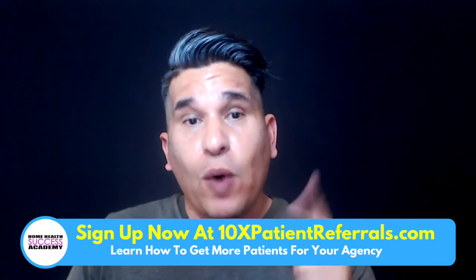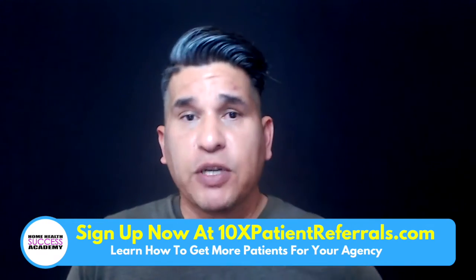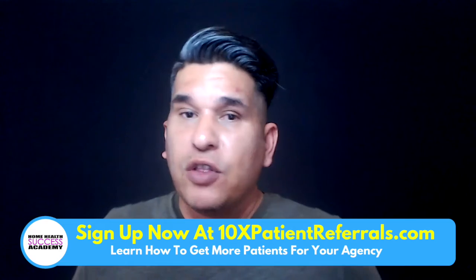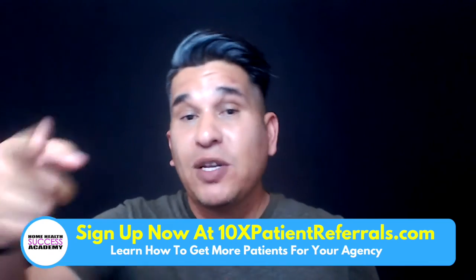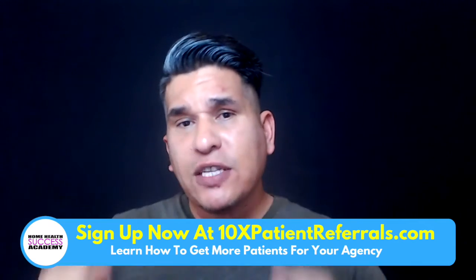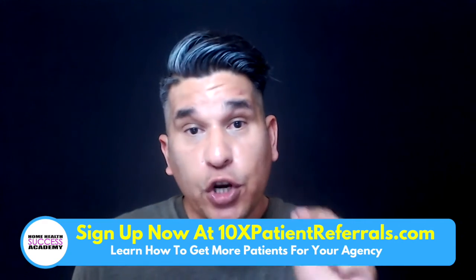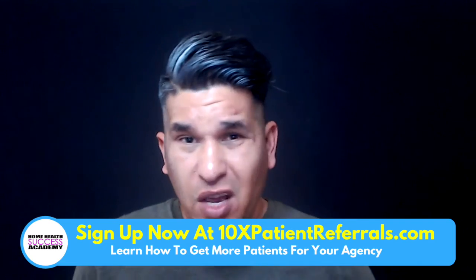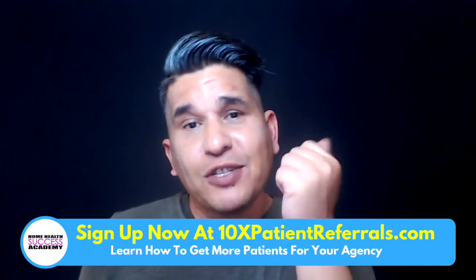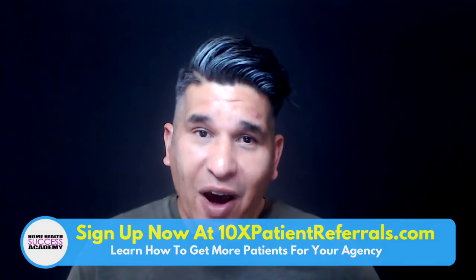So start thinking about that — what else can you incorporate in your business, what other things can you do? If you like this video, don't forget to comment down below. If you're watching on YouTube, don't forget to click subscribe and click the bell icon to be notified of new videos here at Home Health Success Academy. Our goal is to help you guys learn how to create a successful agency, whether it's a home health, non-medical home care, or a hospice agency. Always understand that home health marketing is easy when you know what you are doing.